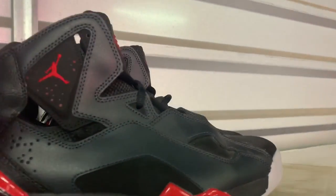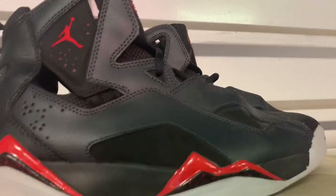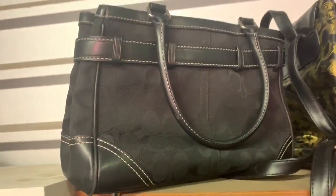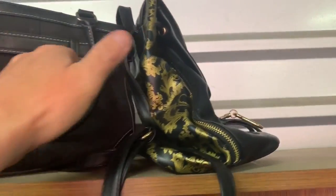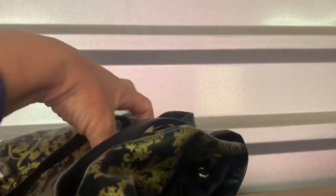Here we have a flawless pair of Jordans right here — if these were my size I'd probably keep them, but I'm not really into red on my shoes. They're flawless — reminded me of being a kid. We have another Coach purse — these are my top shelf items. We call these top shelf items. Got a Coach purse and a Versace perfume bag. Versace is pretty cool to resell — definitely got to have that looked up.